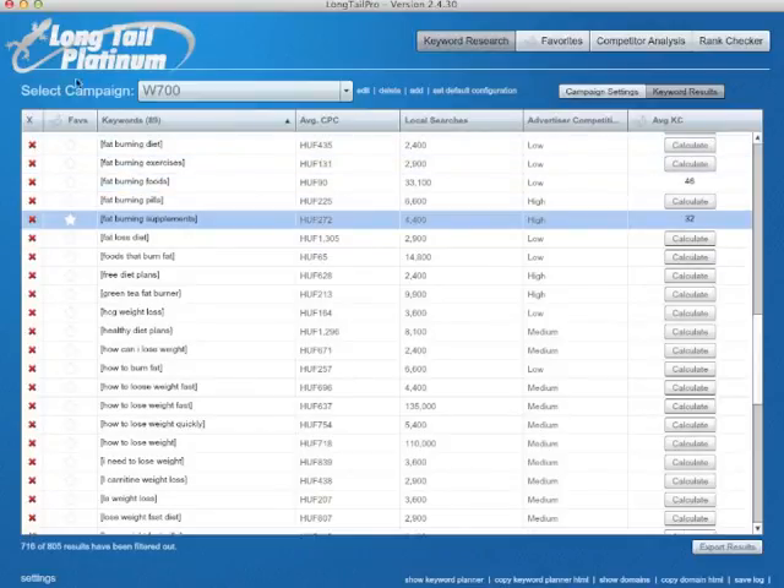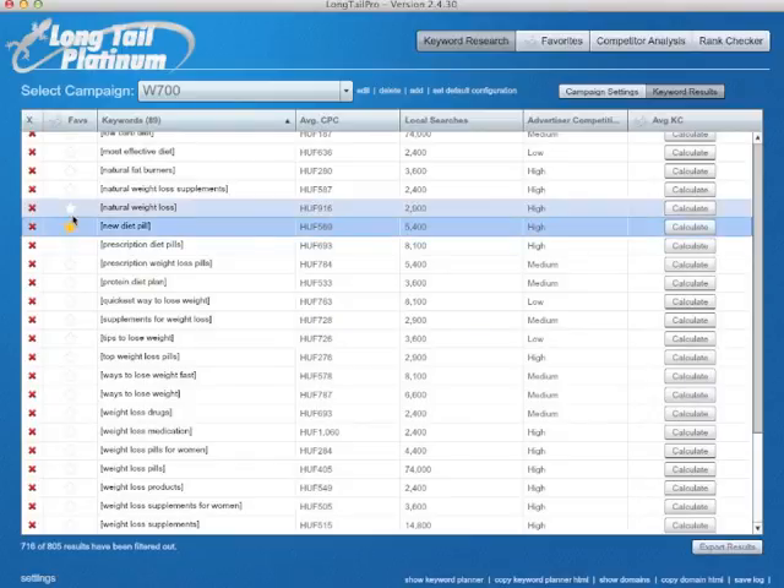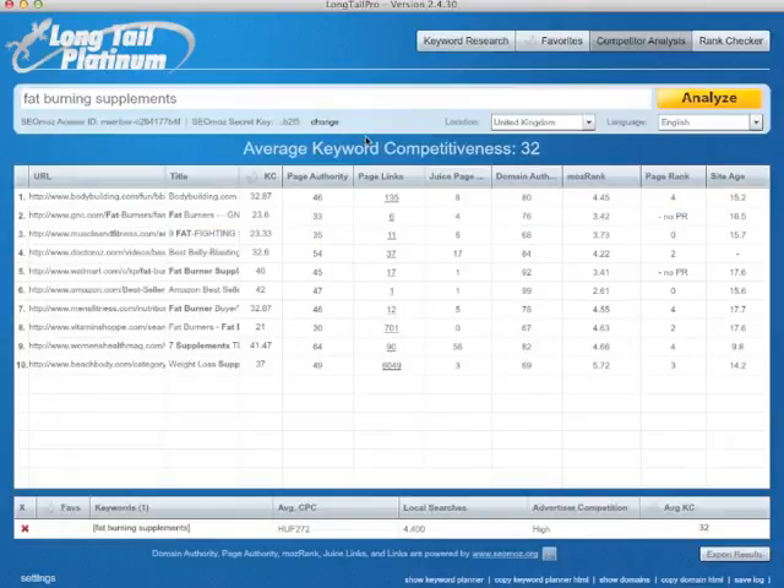One more thing you can do in the platinum version, apart from average keyword competitiveness, is to put your keywords in the favorites menu. I don't want to show it because it has all my special secret keywords inside. But basically you just put your keywords that you want to deal with later — you mark them and they're inside. If you don't need something, you can delete it, it's gone. In the long tail normal version, you don't see this one and you don't see this one.